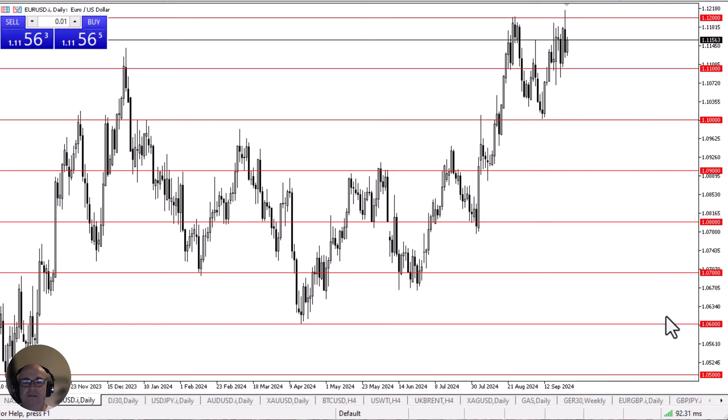You'll notice that every time we reach a large, round, psychologically significant figure on the chart, we also have a reaction. This is a market that's just simply bouncing around between one big figure after another. It does have an upward proclivity, so I assume that we will eventually break out.